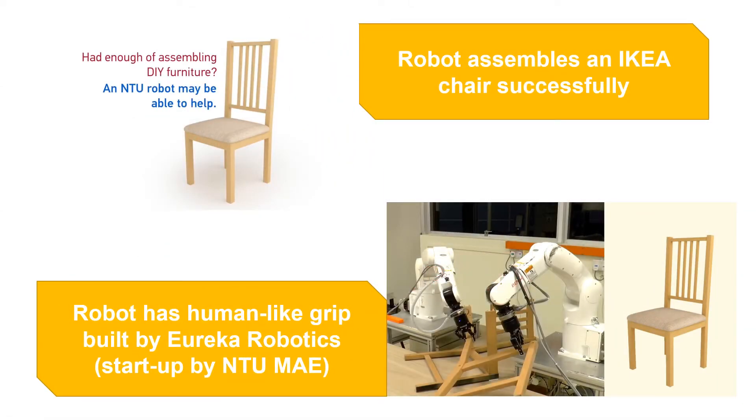NTU's School of Mechanical and Aerospace Engineering also has a startup founded by one of its own MAE professors. Let's see what the robot can do with a human-like grip.